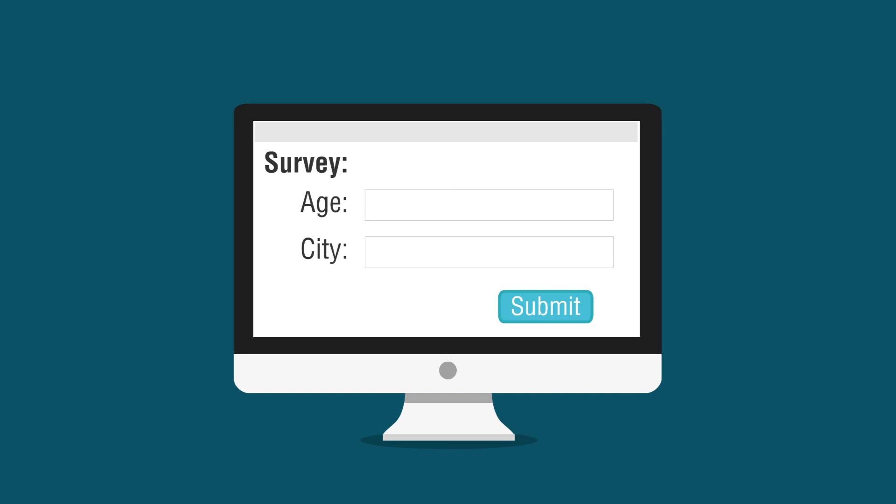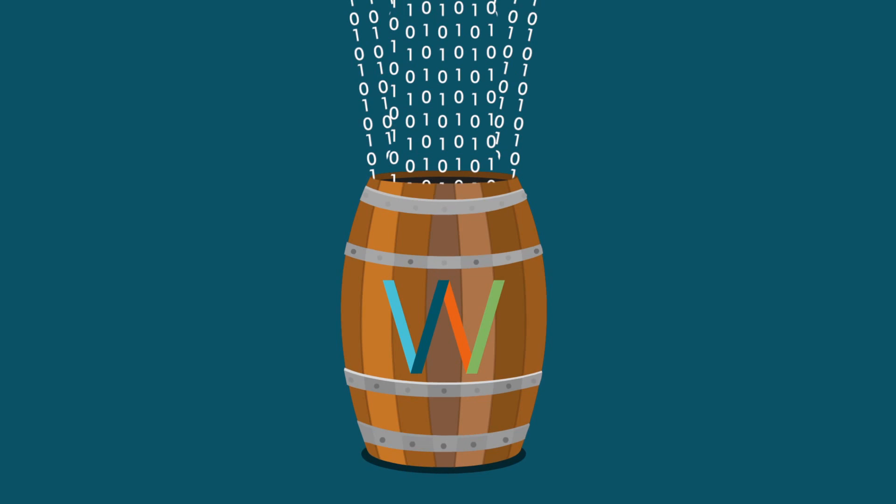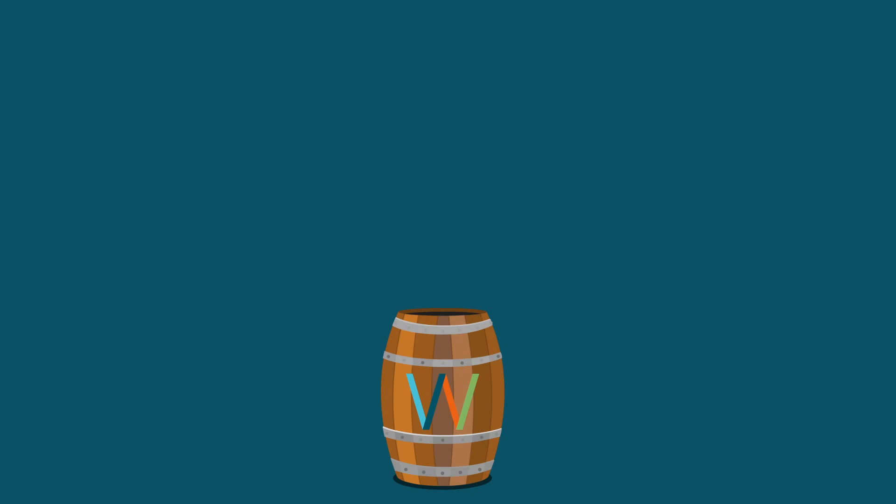Refining data into information and knowledge is an essential part of daily life. Webropol's survey tools can facilitate a simple and efficient way to collect and analyze your data. Using Webropol solutions is simple and easy. Like growing a flower, you plant the seed, give it plenty of water and light, and watch it blossom. Webropol helps you use your data to grow your organization.